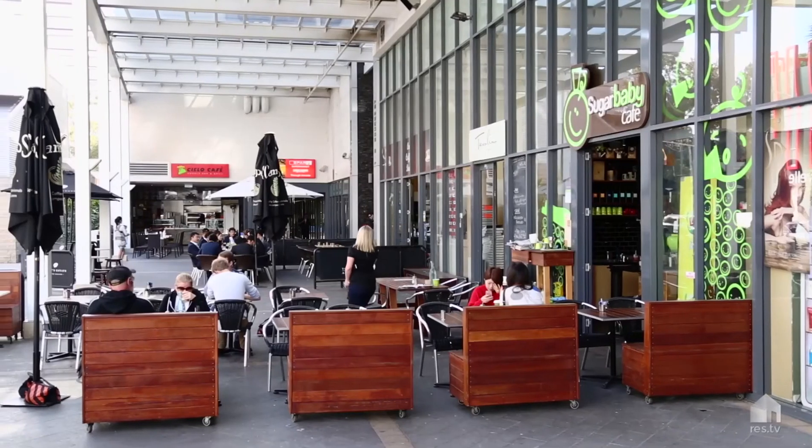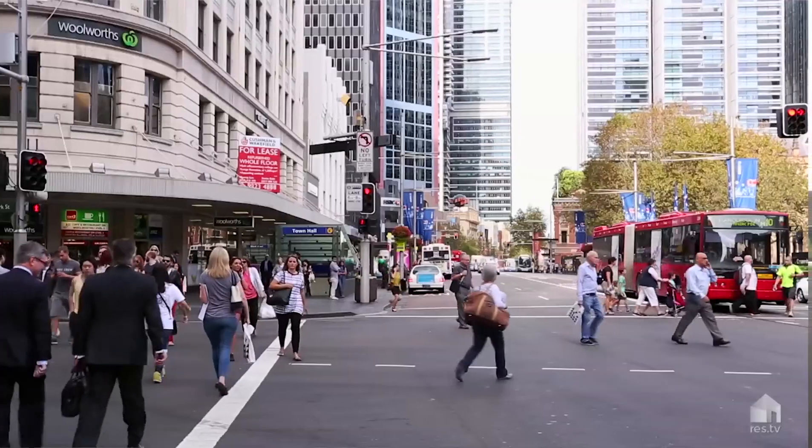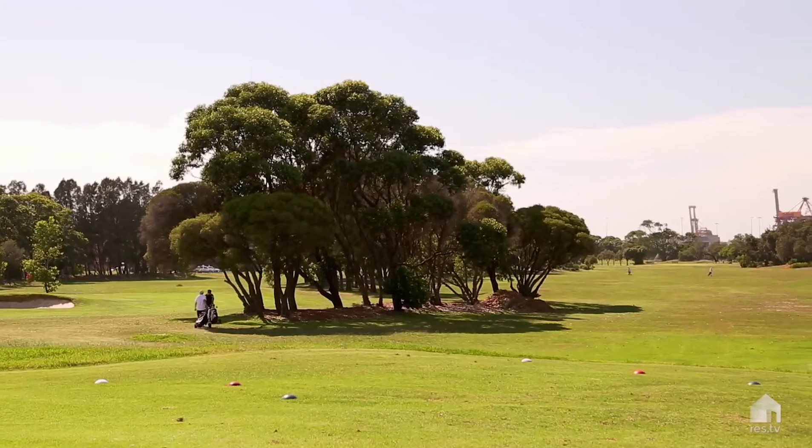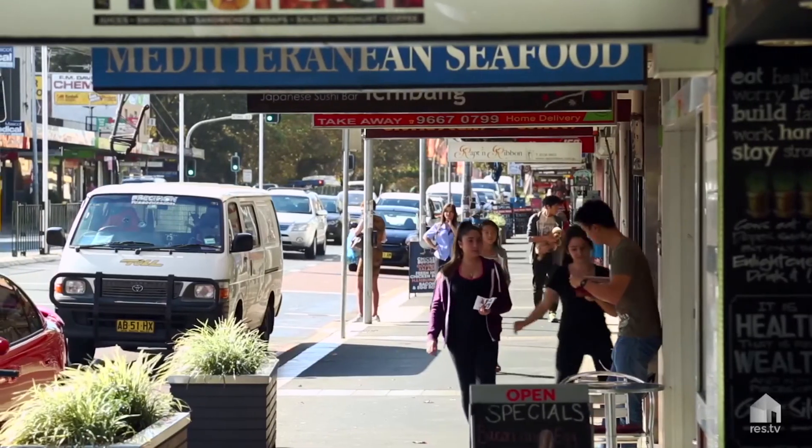Over the last few years, Botany really has exploded in popularity. You've got great new cafes and restaurants here, easy access to the CBD, there's great local schools, five to ten minutes drive to a choice of parks, shopping centres, beaches — everything's here.